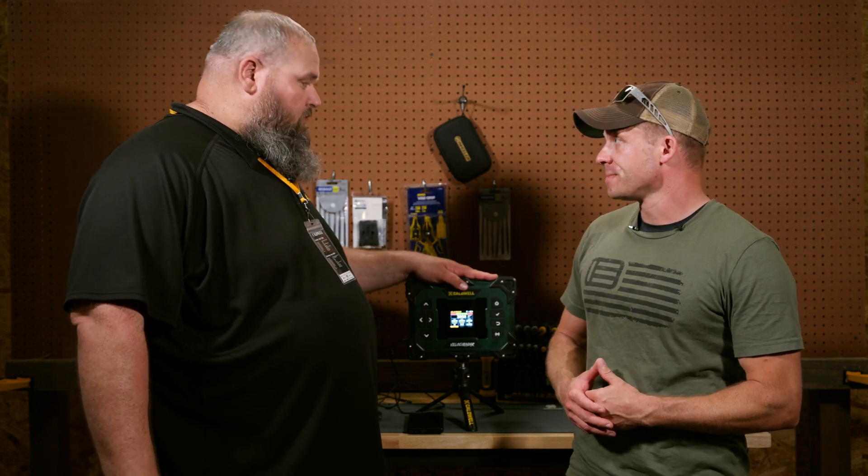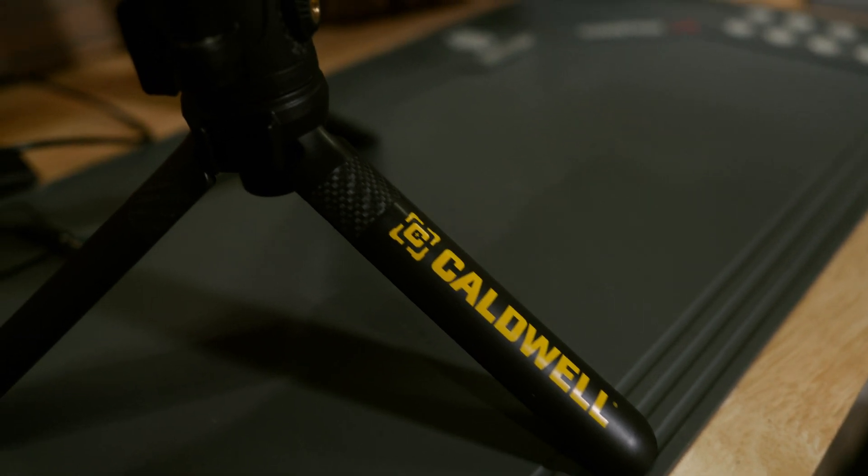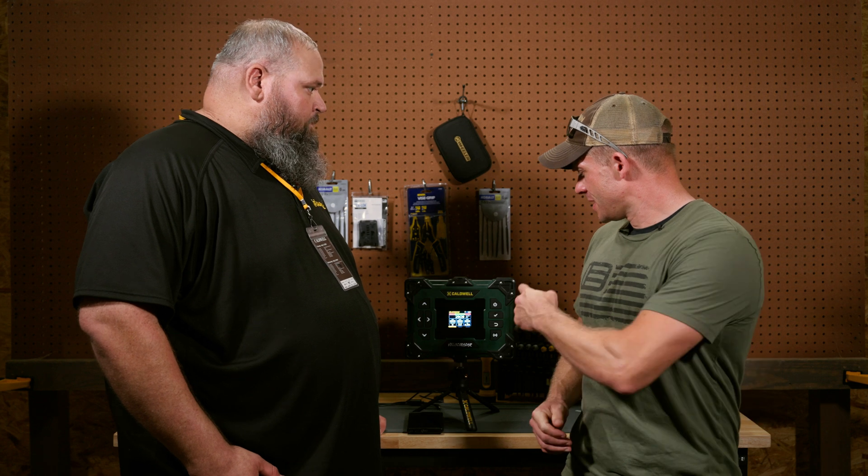In the box you get the chronograph — no batteries required, it has an internal rechargeable lithium-ion with a charging cable included. You can also run it off an external battery pack. It comes with a recoil trigger that plugs into the side — useful when there are multiple shooters nearby and acoustic triggering gets confused. It also includes a ball-head tripod for easy aiming. A fitted case will be available as an accessory. It's water resistant — fine in rain, but not for submersion.